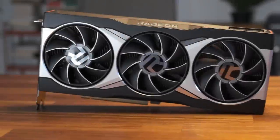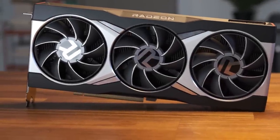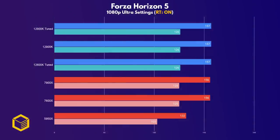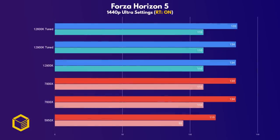Forza Horizon 5 runs great on the 6900XT GPU I'm using for testing, even with ray tracing on. At 1080p, we see the same old story — the GPU is the great bottleneck in single-player games especially, and Forza is no exception. At 1440p, the benchmark was identical between all CPUs except for the 5950X.